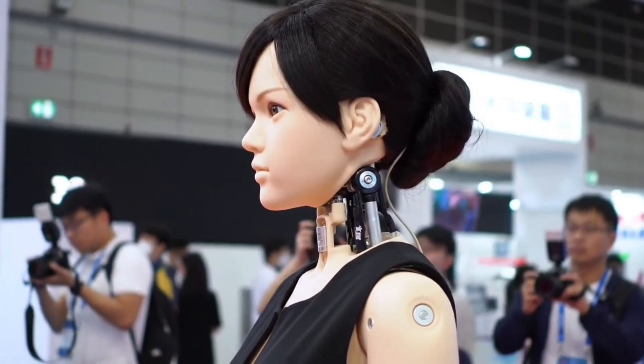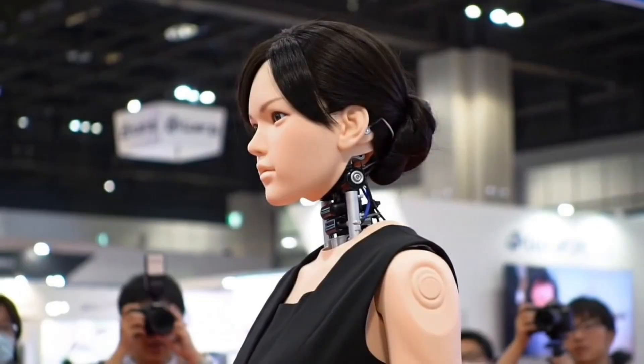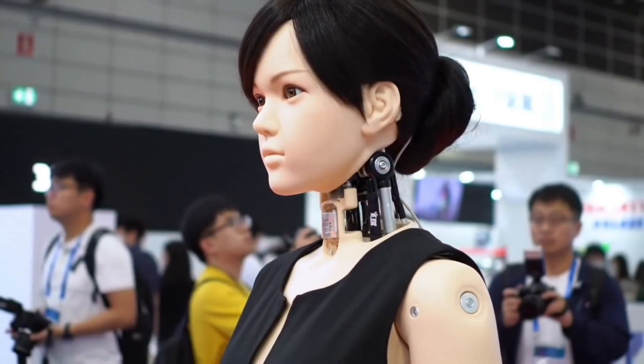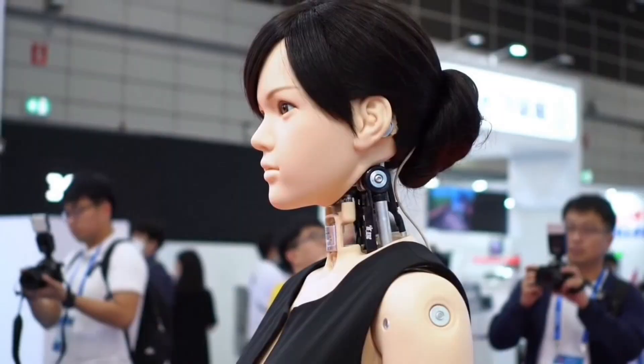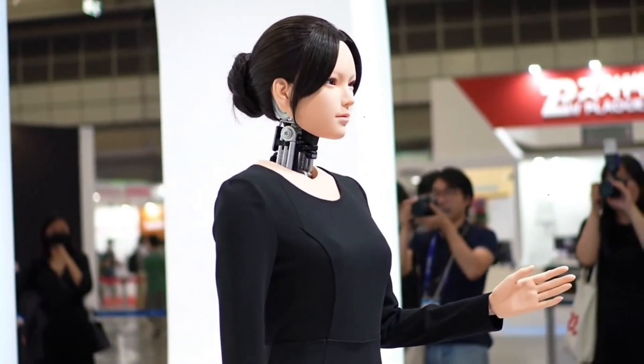These additions transform Yucca from a static companion into a more dynamic and responsive partner. By merging artistic craftsmanship with technological advancement, Yucca exemplifies Yordal's vision of harmonizing aesthetics with innovation, appealing to customers seeking not only visual beauty but also an immersive, lifelike experience.